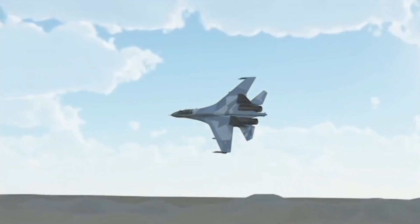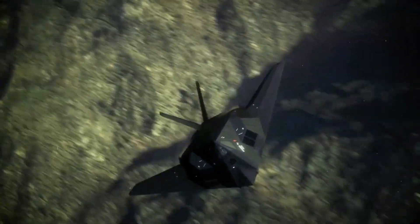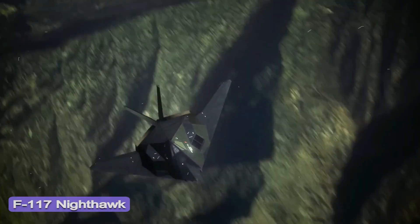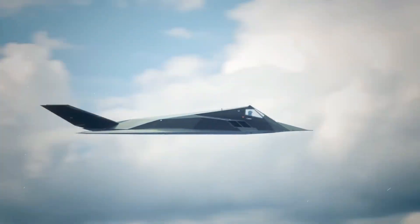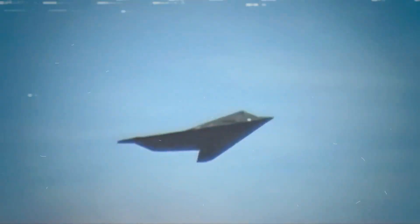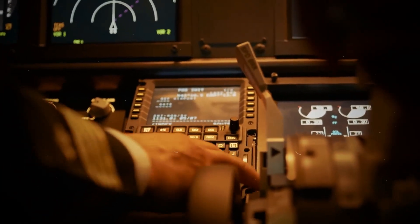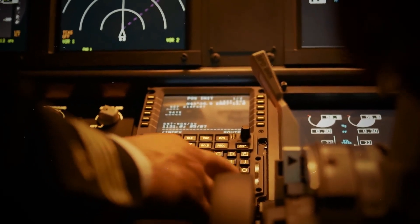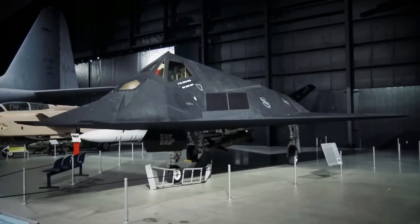It is worth noting that the U.S. Air Force does employ a pocket fleet of F-117 Nighthawk stealth jets, which are officially retired, to represent higher and low-observable stealthy threats during training exercises and for test and evaluation purposes. At the same time, those are first-generation stealth aircraft, and it is very unlikely that they would ever be subjected to destructive aerial testing for operational security and environmental reasons.